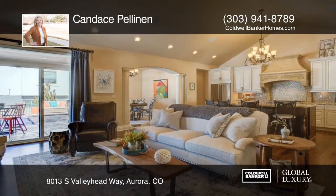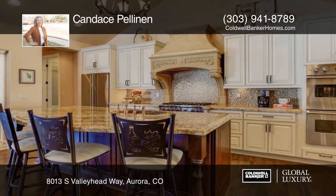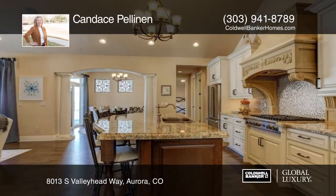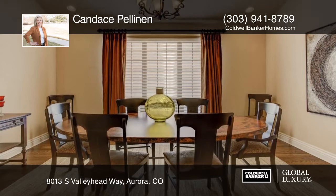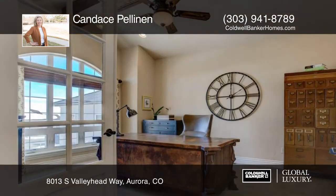Take a look at this spectacular custom-built home. Enjoy single-level living on one-third of an acre overlooking the 12th fairway. Beautiful architectural design with quality workmanship and attention to detail will not disappoint.